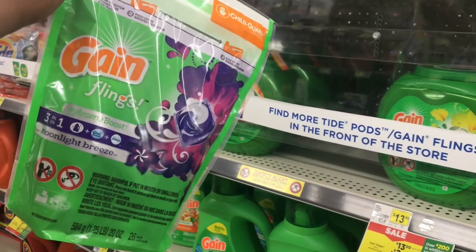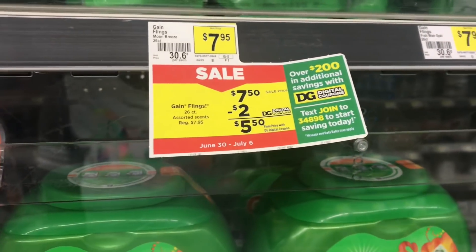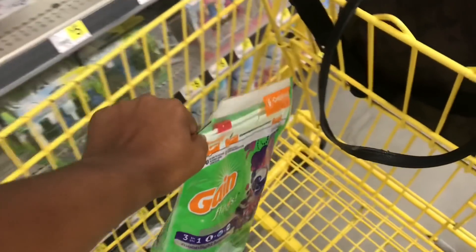The Gain Flings — this is a 26-count — this week they're priced at seven dollars and fifty cents. We do have a two-dollar-off digital making them five-fifty, but I'm going to pair this with the five-off-25 for the Gain as well as the regular five-off-25.